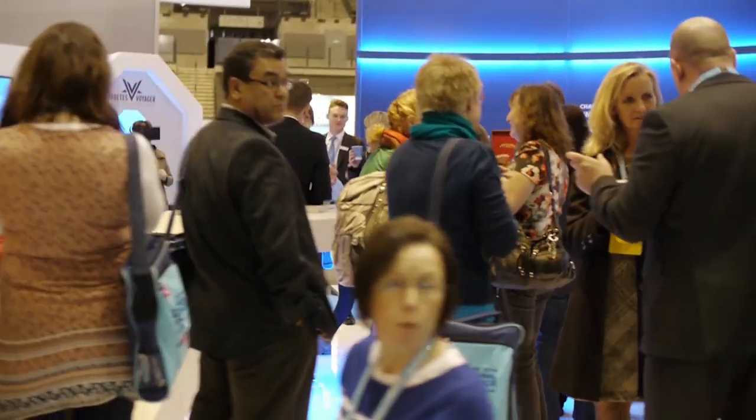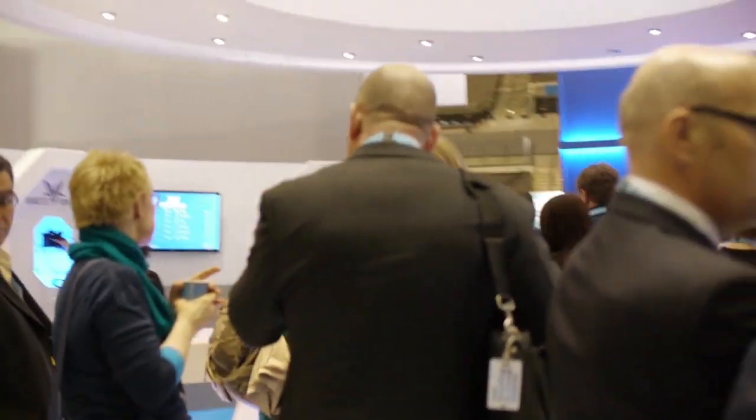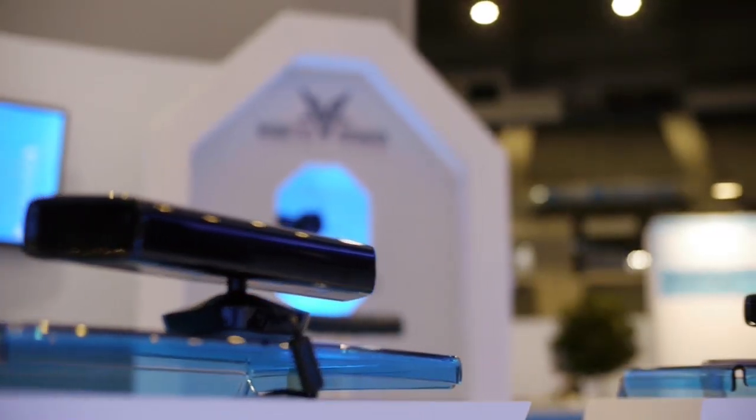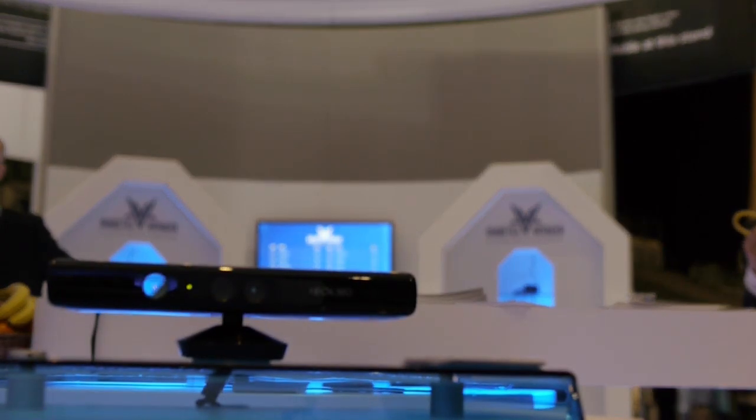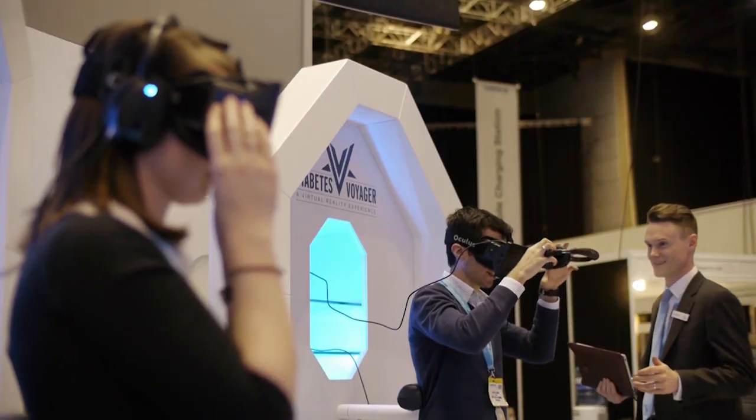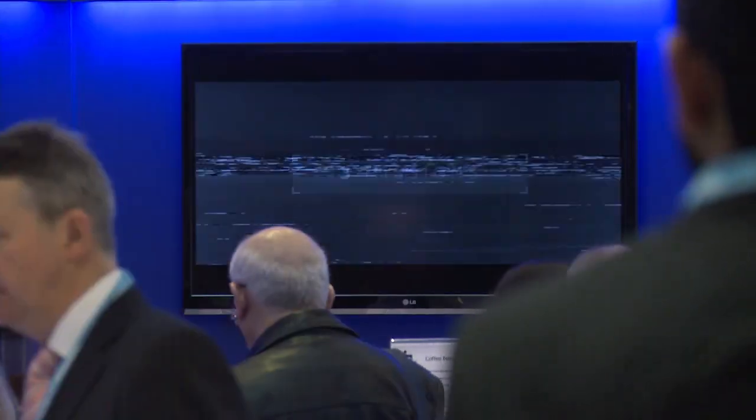Today we've got the launch of the new Diabetes Voyager. Diabetes Voyager is all about integrating the most cutting-edge technology — Oculus Rift virtual reality with Kinect motion sensor technology — to create a completely immersive experience for healthcare professionals. As Novo Nordisk, we're always looking for new innovations and how we can push forward in the treatment of diabetes, and through Diabetes Voyager I really feel we have achieved this here at DUK.